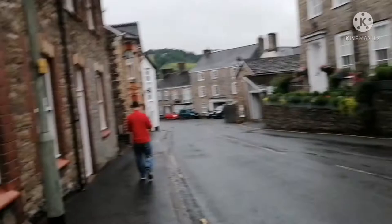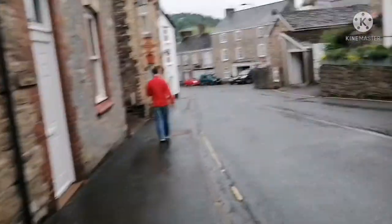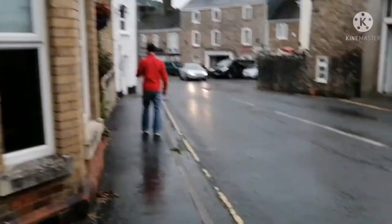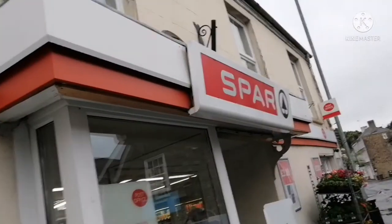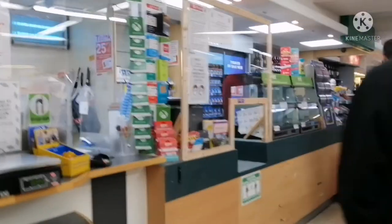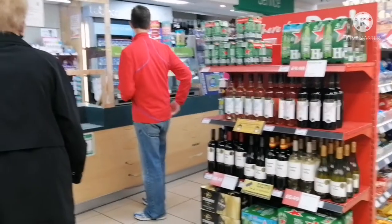We are here now in Bampton. We are going to the spa supermarket to get our mystery box from the Too Good To Go application. Let's see, guys — this is the spa supermarket!